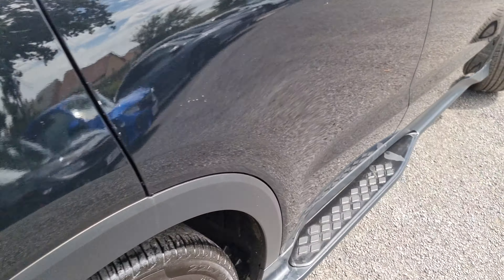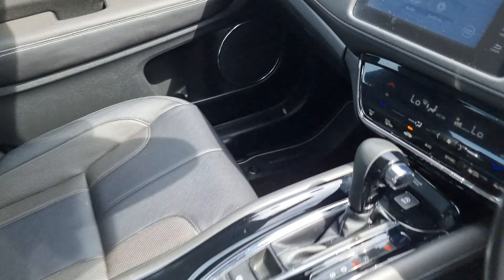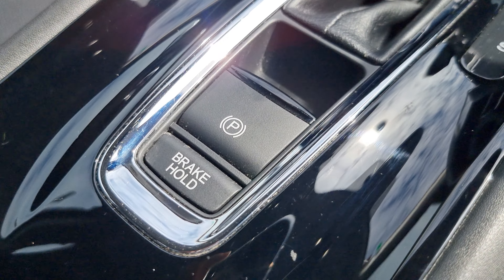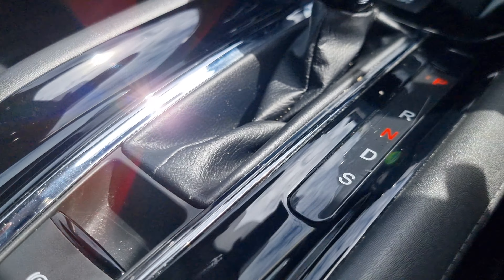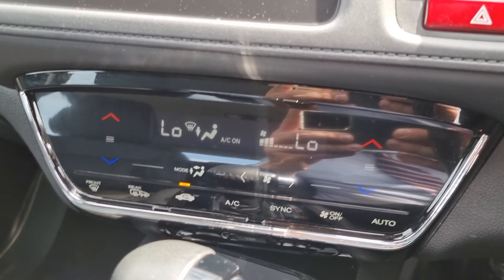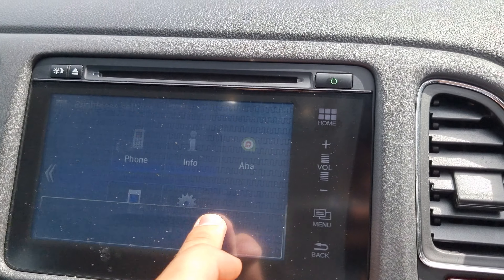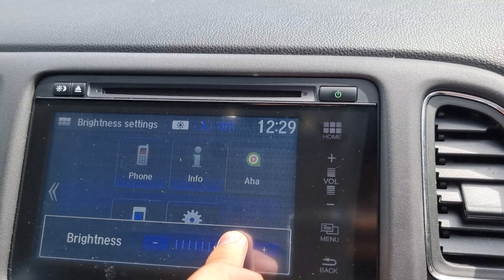We've got full electric automatic windows all around as well. That has power folding and electrically adjusted wing mirrors in the front. We've got your electric handbrake with brake hold, and your CVT gearbox just here with your stop-start and your dual climate control.